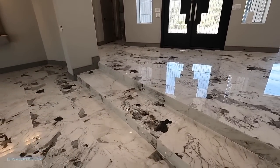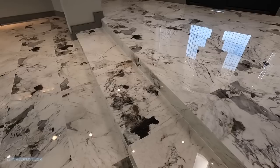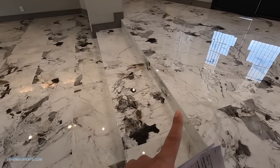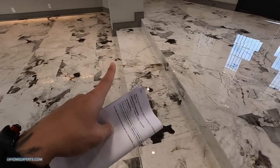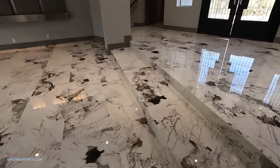Now I like what they did here with the steps. The steps could have been a foot shorter, but they already knew that this was a 12 by 24, so they just made the step longer so they can fit the whole plank of this tile, which is awesome.